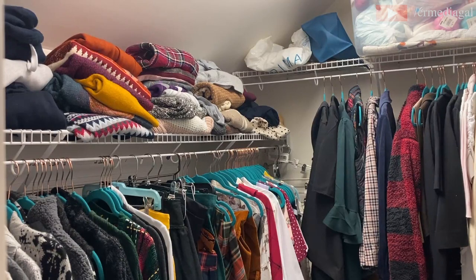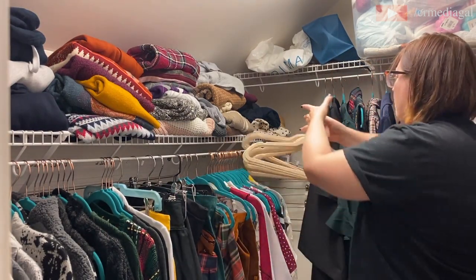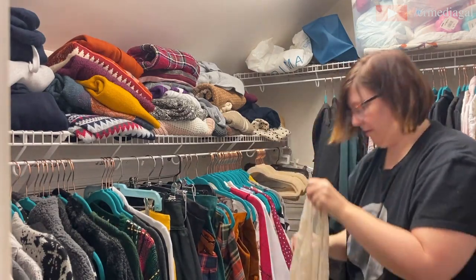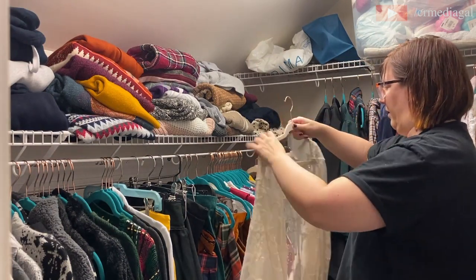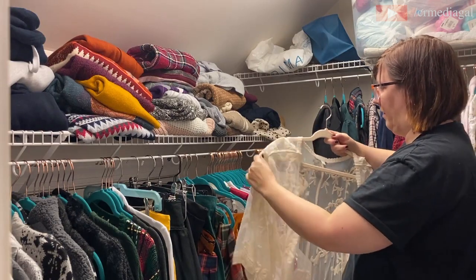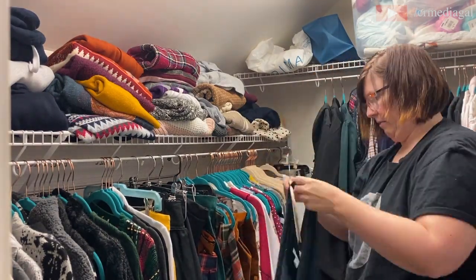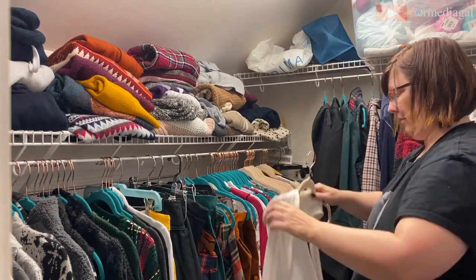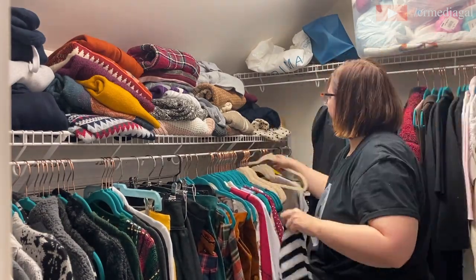Virtually every item I used for closet organization in this video I got off Amazon — I'll link those in the description below. For starters, I'm switching out my old hangers with these cream-colored velvet hangers. I know that's a first-world problem, but I'm redecorating my entire bedroom and going for more neutral colors. I've been selling the turquoise hangers on Poshmark, so they're not going to waste.